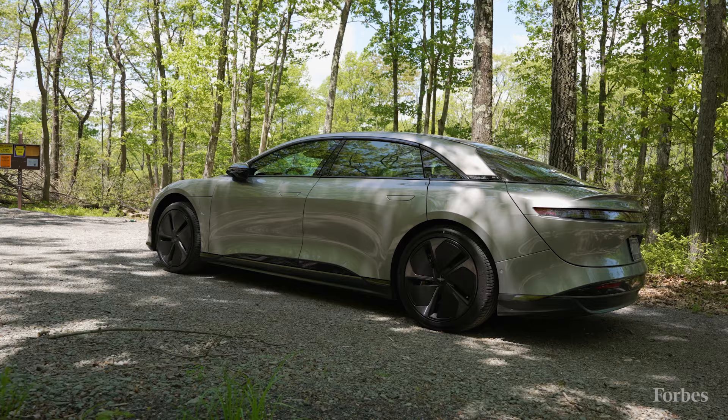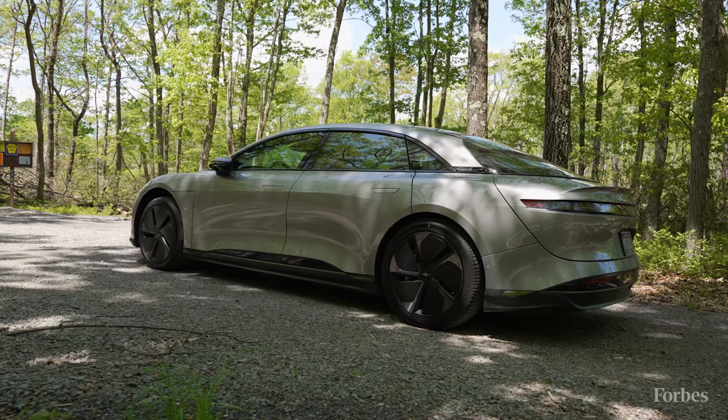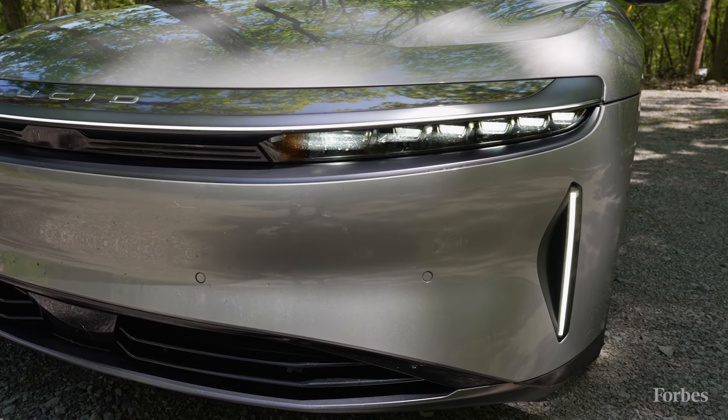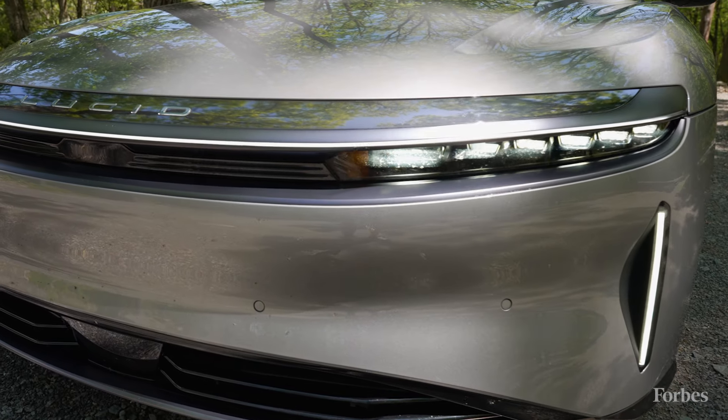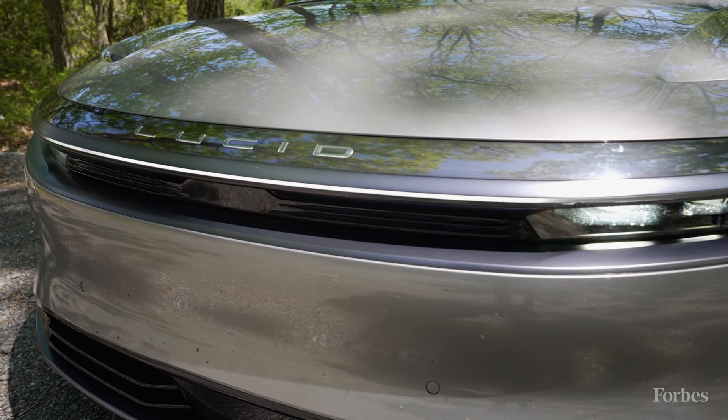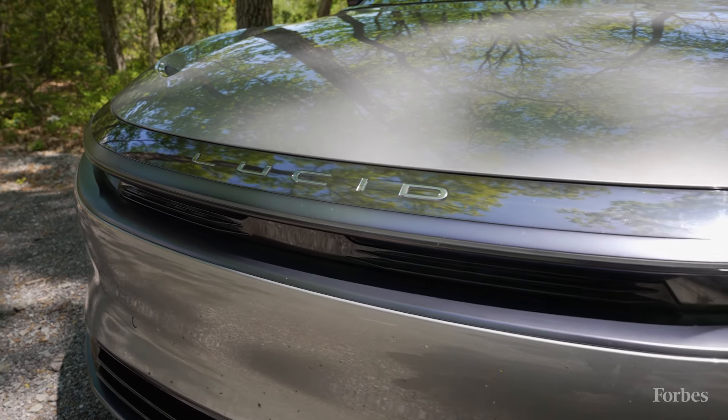The exterior of the Lucid Air is really unique. It has a really beautiful, elegant, streamlined look to it. There's a unique light signature that lights up when you approach the car with your key fob and sort of gives you a little winky goodbye when you walk away.